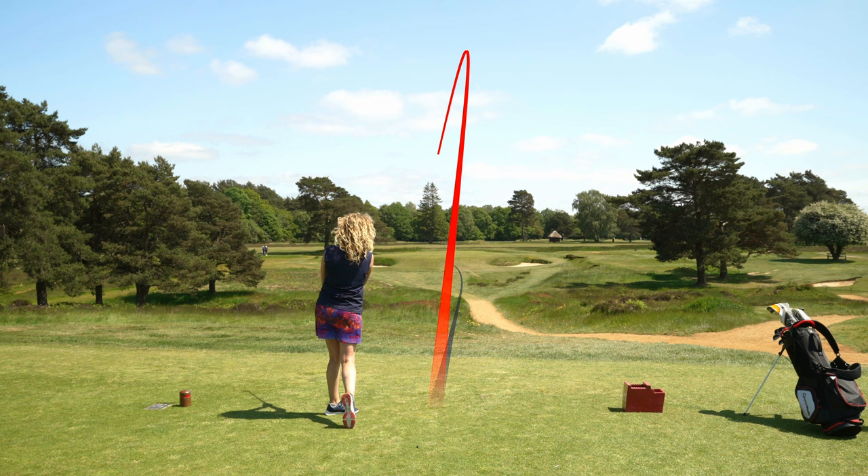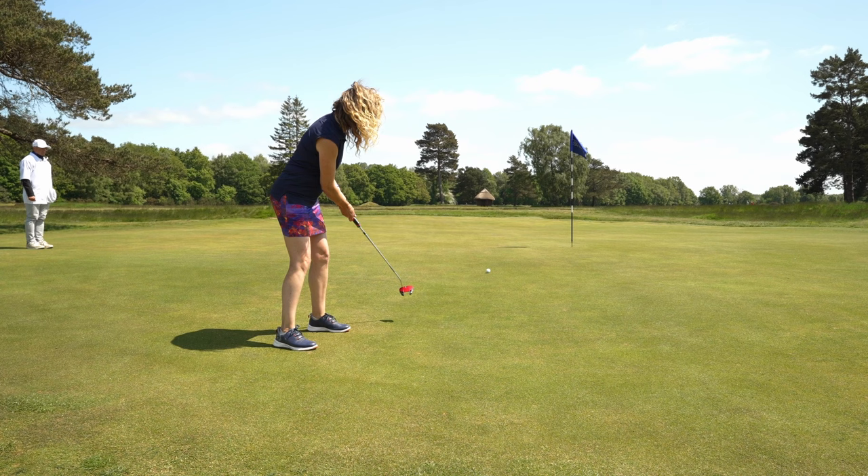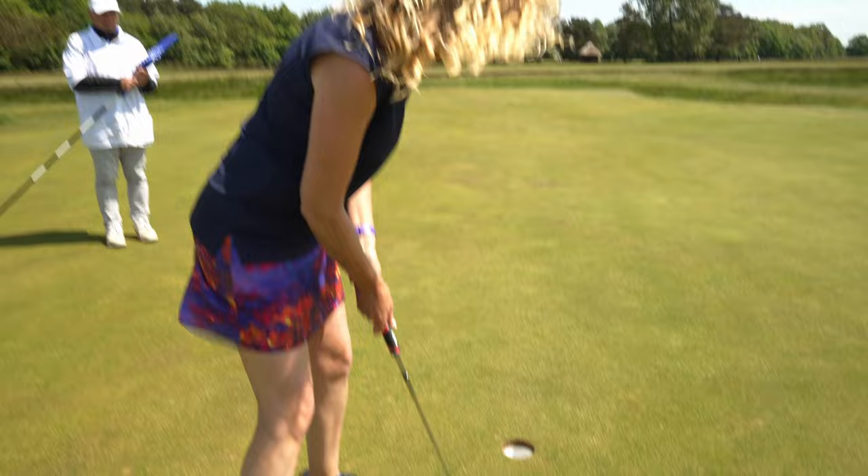The steep greenside bunkers are somewhat menacing, and players need to set their sights on a target in the distance so as not to allow them to creep into their minds. The putting surface feels like an upturned pudding bowl, and it's wise to get the ball into the centre of this just to be on the safe side.